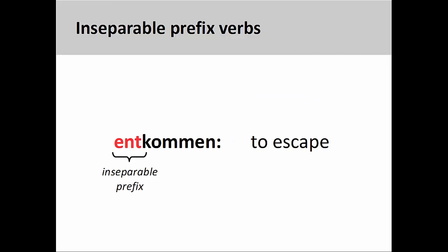Inseparable prefixes are not related to prepositions and generally do not have a meaning that can be directly translated into English. For example, the prefix ent- can indicate the act of removing something from an object, a conversion to an opposite condition, or the beginning of an action. It is difficult, therefore, to determine the meaning of entkommen, meaning to escape, by looking only at the prefix and the verb.